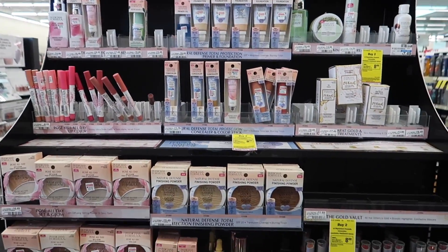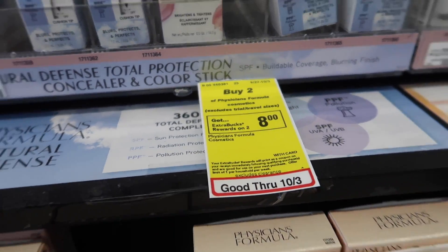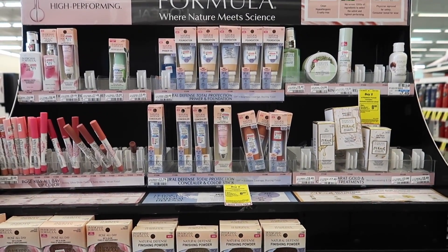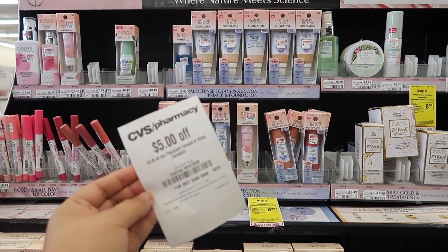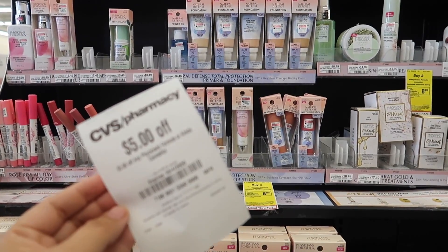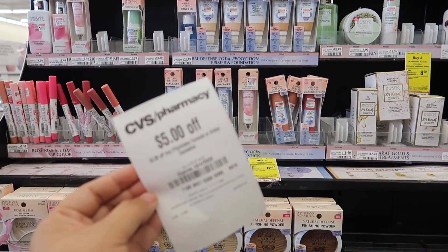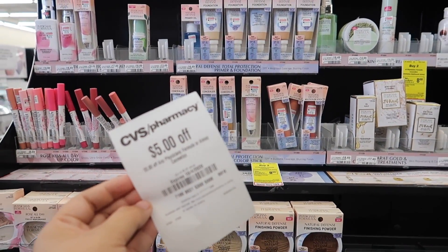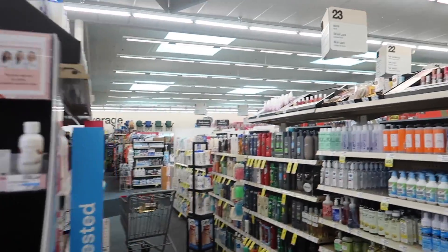I did do my deals for this week so I filmed a little bit of that — I'm going to insert that clip now. It's going to be on the Physician's Formula. They are on promotion this week: when you buy two you get $8 back in extra bucks. On top of that promotion, we're also getting a CRT that takes $5 off any Physician Formula or Almay cosmetics. All you need to do is go to that red box machine, scan your card, and you should get the CRT.